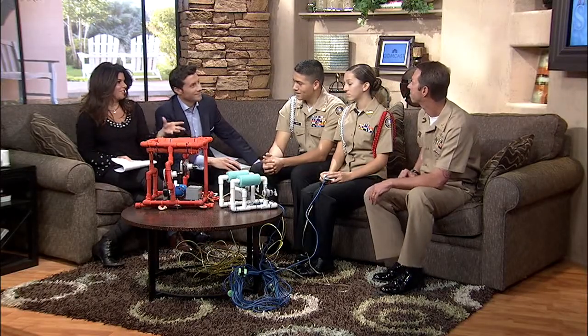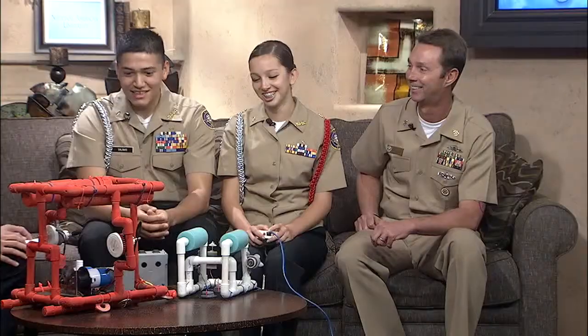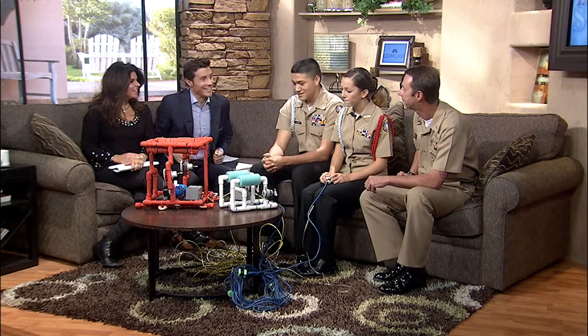So what have you learned about building ROVs? I learned that you don't always get everything right the first time. We had some plans that we got online and we followed them exactly, but the ROV didn't work exactly how we wanted to, so we had to make a bunch of changes. This orange ROV you see right here is a whole brand new design, completely different from the original. A lot of trial and error is basically what you guys were saying.